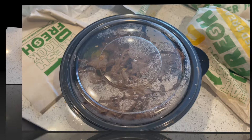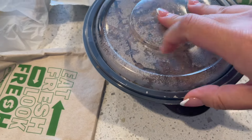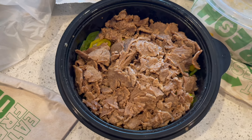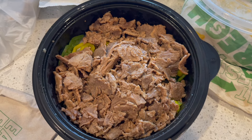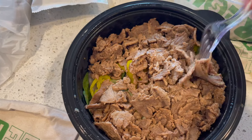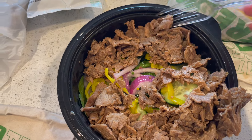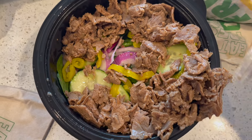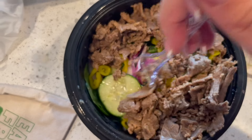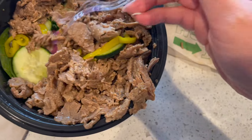Jamal went to Subway, so for dinner I'm having a protein bowl. I kept it very simple: lettuce, spinach, banana peppers, cucumbers, and red onion with a little oil and vinegar. I asked for double steak so my mouth is watering — lots and lots of protein!